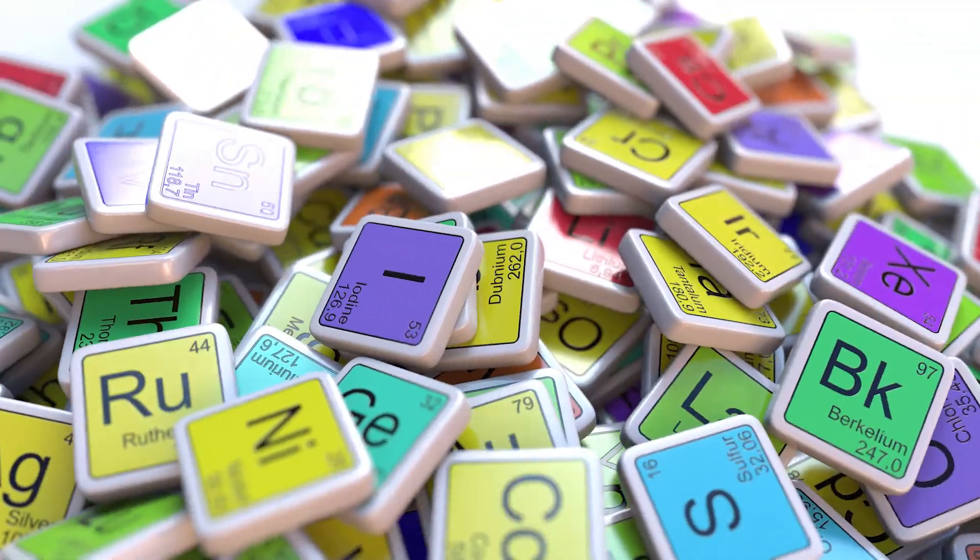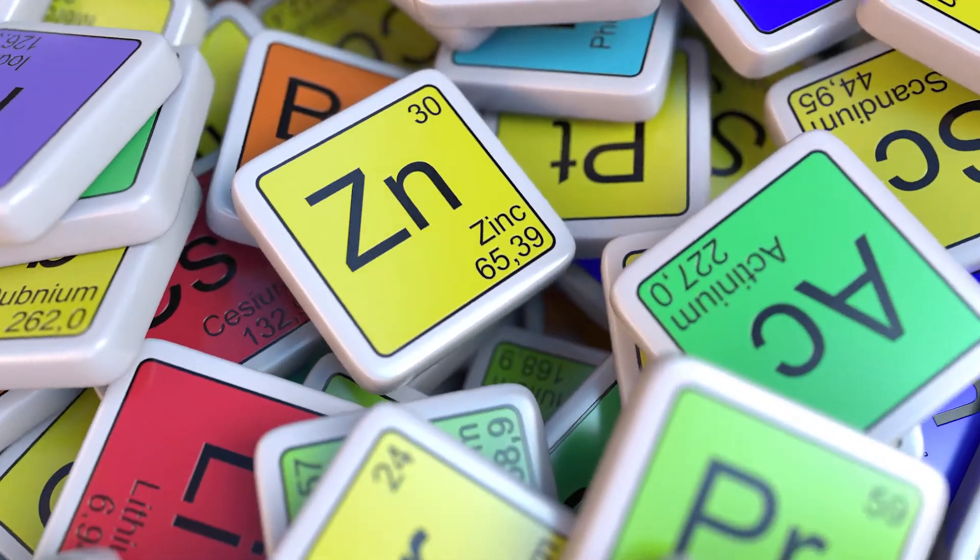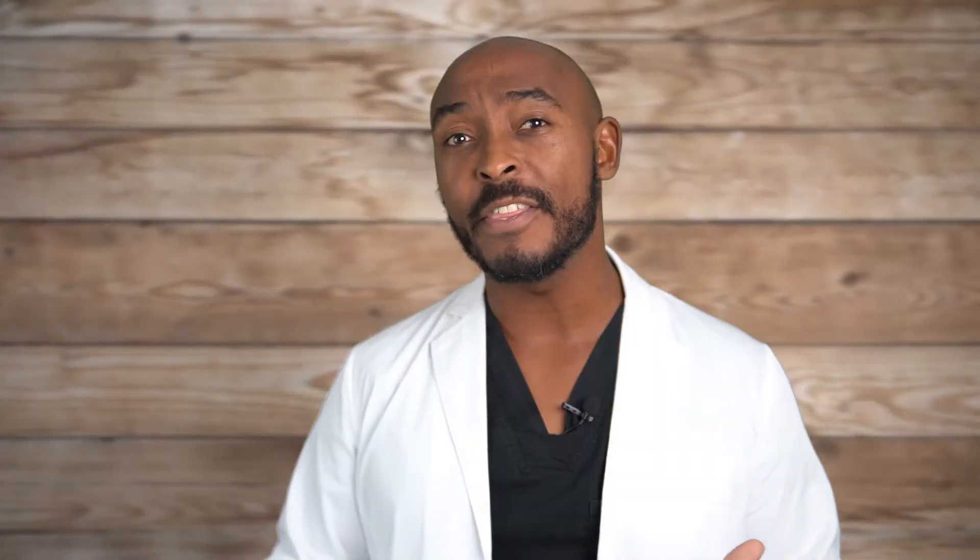Number 2: Zinc. Zinc is an essential mineral that is naturally present in some foods, added to others, and available as a dietary supplement. Zinc is needed for immune cell development and communication, and plays an important role in the inflammatory response. Several studies have shown that deficiencies in zinc greatly affect your immune system's ability to function properly, resulting in an increased risk of infection.